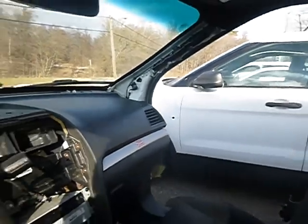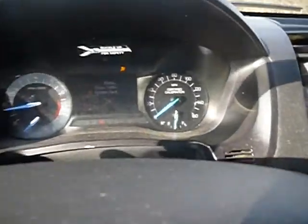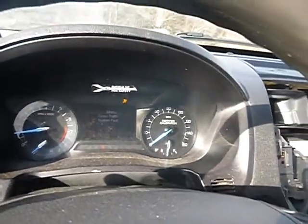It does move in forward and it moves in reverse. Started up with the jump. True mechanical conditions are unknown. 86,705 miles.